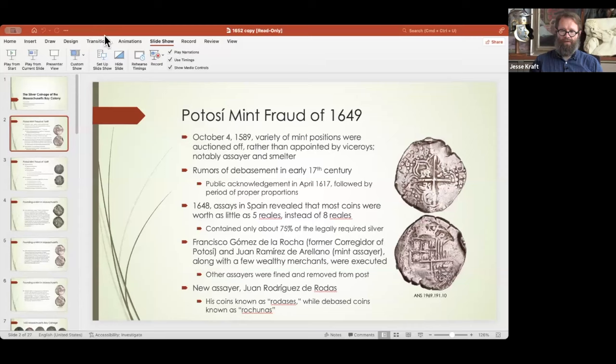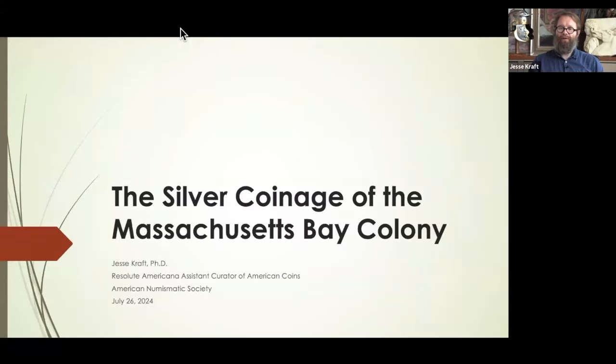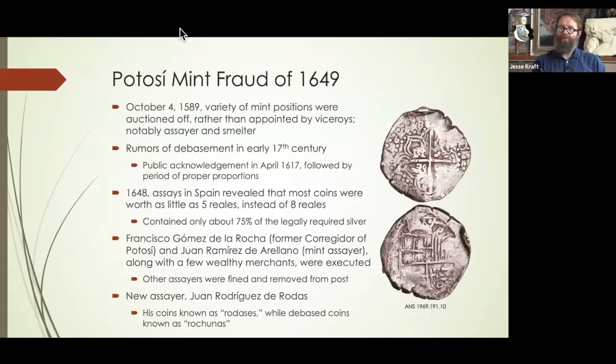So I'm just going to jump right into it. So the silver coinage of the Massachusetts Bay Colony. I'm actually going to start a little bit before that, down in El Peru in 1649. I really think this is the basis for Massachusetts silver — the reason why it came to exist.